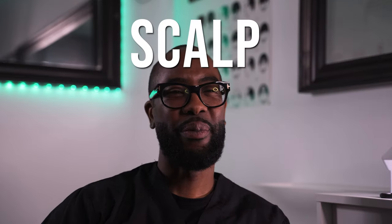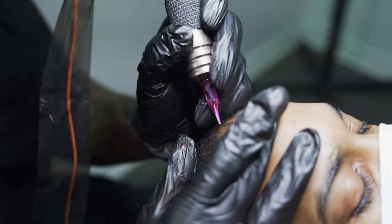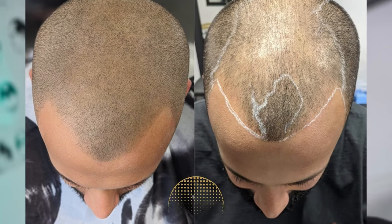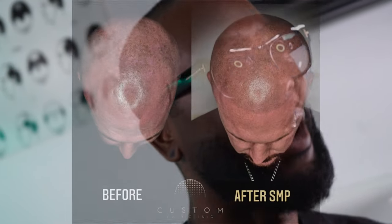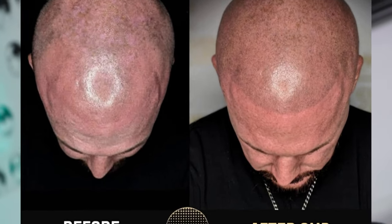SMP is scalp micropigmentation and it's basically, in simple terms, like a tattoo. It's the same procedure as a tattoo, just a different outcome. It's not as deep as a tattoo, so it's less painful. And it's basically the replication of a hair follicle. We replicate the follicle to make it look like the rest of the hairs on your head for the spots that are thinning or balding. We just basically buff it up and make it look like it's there again.